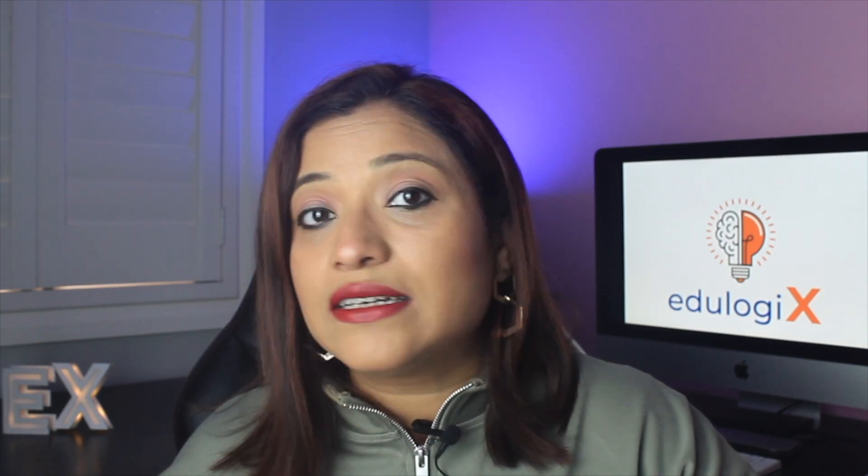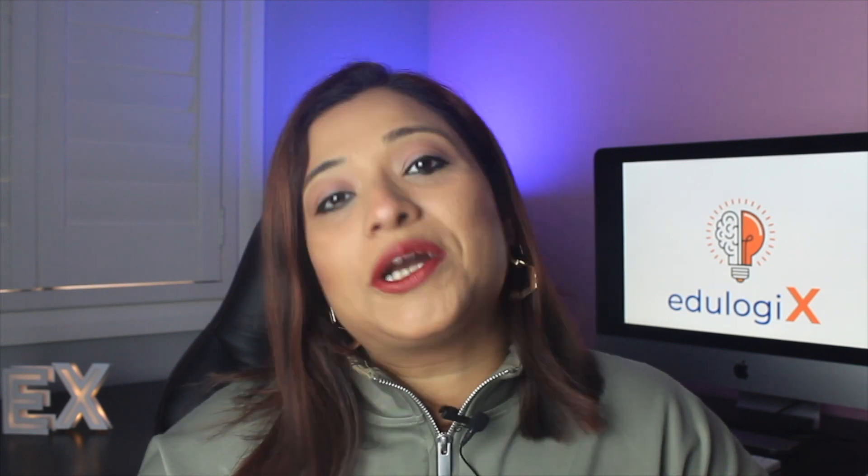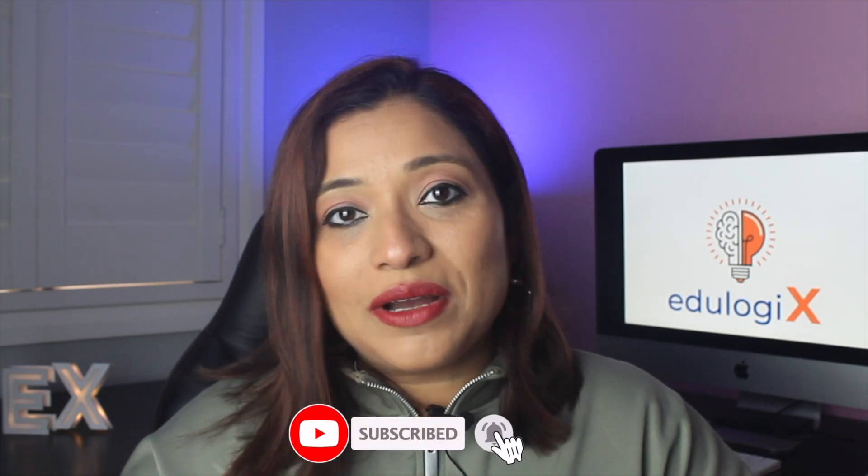I put out weekly videos about nursing and other courses that you can pursue in countries like Australia, Canada, and the USA. Before we begin today's video, I humbly request you to subscribe to my channel and keep liking my videos — that will help more people reach my channel and get useful information.